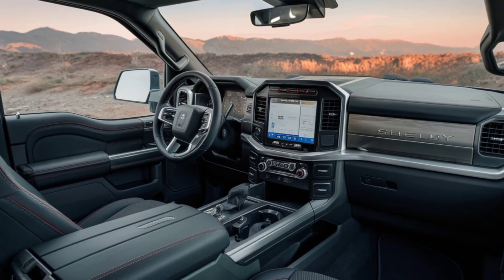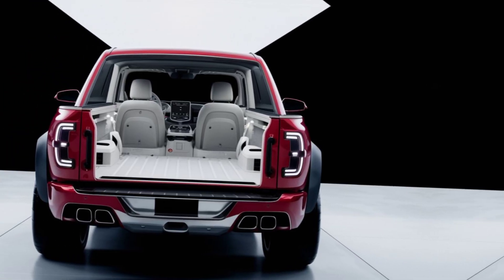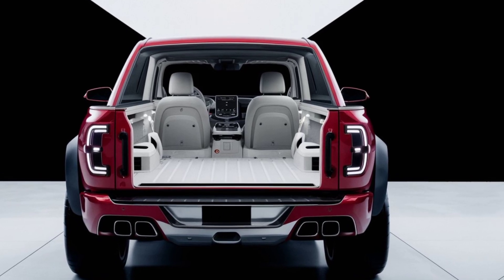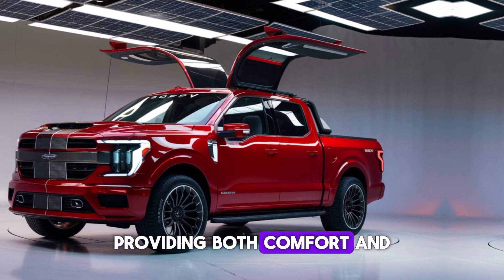The dashboard is dominated by a large touchscreen infotainment system that is intuitive and easy to use. It offers features such as navigation, smartphone integration, and a premium sound system that delivers crystal-clear audio. The instrument cluster is fully digital, providing the driver with all the necessary information at a glance.